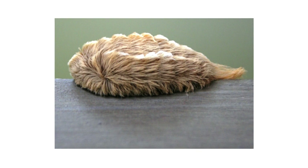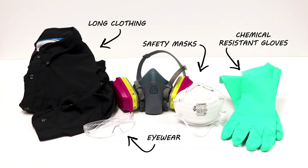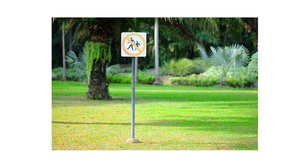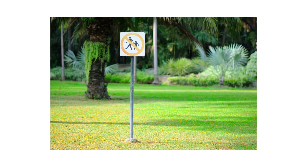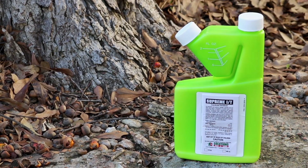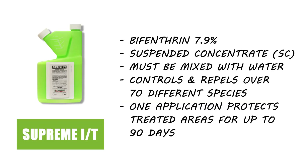After identifying your pest and inspecting your property, it's time to start treatment. Before starting any treatment, be sure to wear your personal protective equipment, or PPE, and remember to keep people and pets out of the treated areas until products settle completely. To treat puss caterpillars on your property, use an insecticide like Supreme IT. Supreme IT is a bifenthrin-based liquid insecticide concentrate labeled to treat over 70 different pests. When applied, Supreme IT will leave a residual chemical barrier that will control pests for up to 90 days after application.